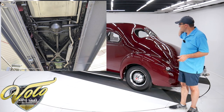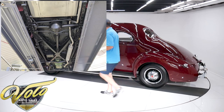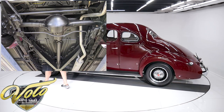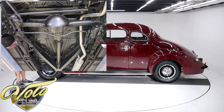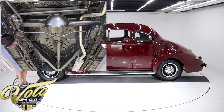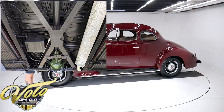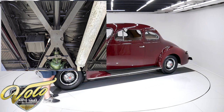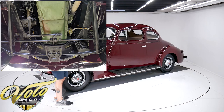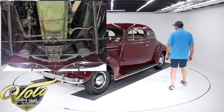Looking up at the motor, it's clean. The three-speed transmission is clean. I don't know what the first year was for independent front suspension, but this has independent front suspension — that was something relatively new at that time. The exhaust is clean. The fuel tank looks like it's a custom polished stainless steel tank they probably had made for this car. Underneath the car is super nice.